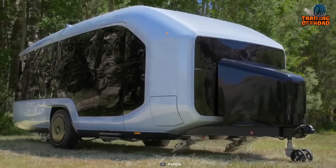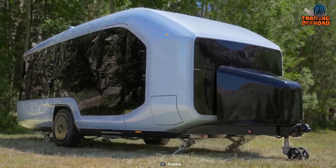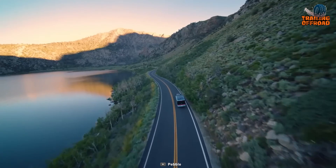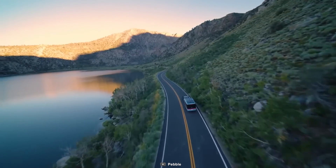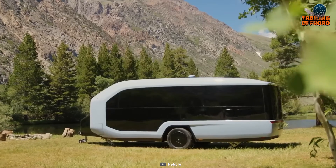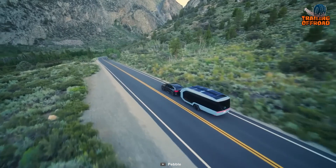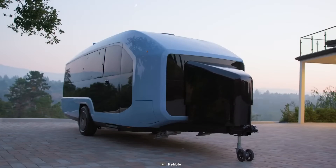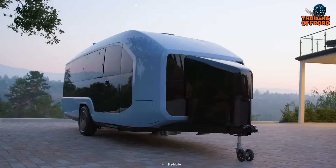Speaking of the exterior, the Active Aero steals the spotlight. This component ascends to the crease level, optimizing the trailer's aerodynamic profile by mitigating drag caused by air circulation. This upward motion is intentional, also enhancing visibility through the window when stationed at a camp spot.